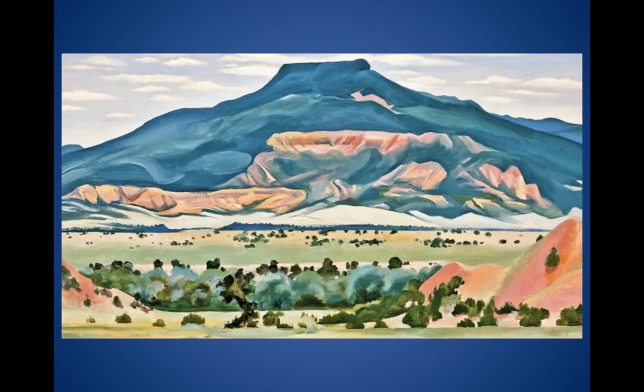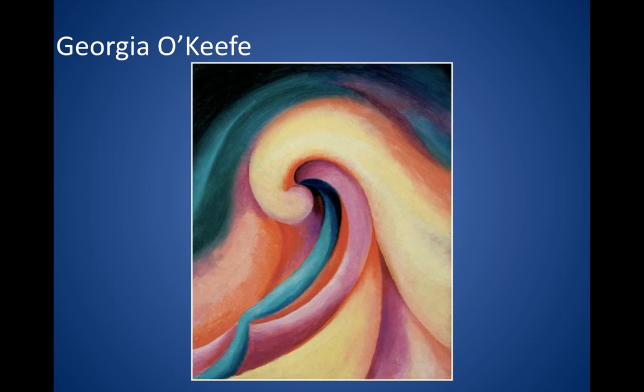Here is obviously another landscape of New Mexico. She became really well-known — she kind of broke out of her art school standard ways of painting things a certain way, and she was really known for her bold colors and her big brush strokes.